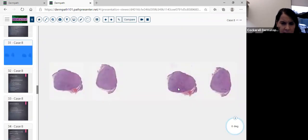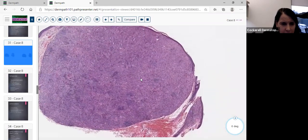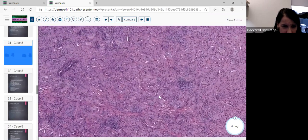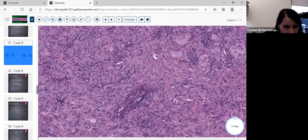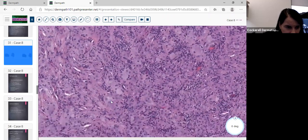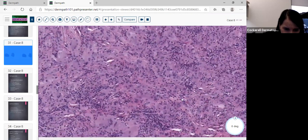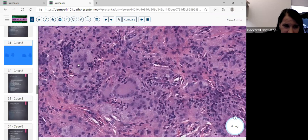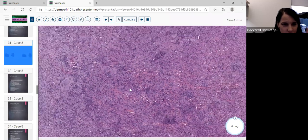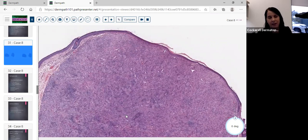The next case is a nodular lesion that at first might seem neoplastic, but on higher power you notice a mixed population of cells — lymphocytes, histiocytes, and foamy histiocytes. As you search you start seeing giant cells with a characteristic appearance: a giant cell with a rim of foaminess around the edges — that's a classic Touton type giant cell. When you see Touton giant cells with this well-circumscribed appearance and scattered lymphocytes, think xanthogranuloma.